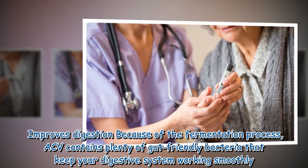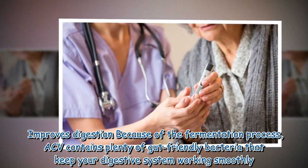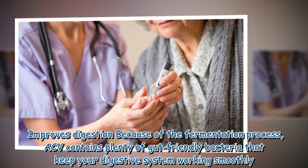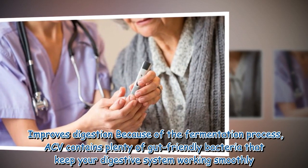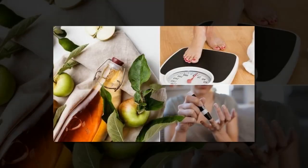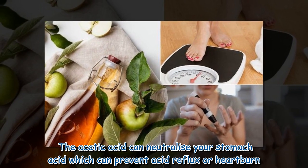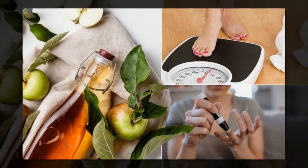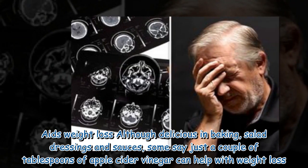Improves digestion: because of the fermentation process, ACV contains plenty of gut-friendly bacteria that keep your digestive system working smoothly. The acetic acid can also neutralize stomach acid, which can help prevent acid reflux or heartburn.